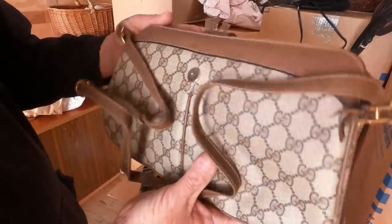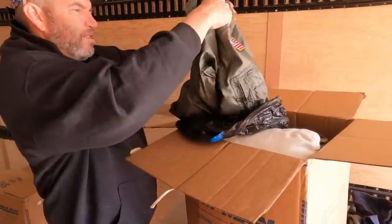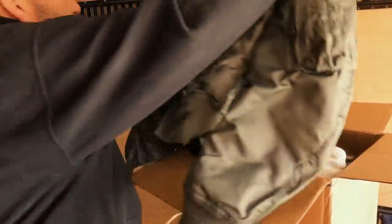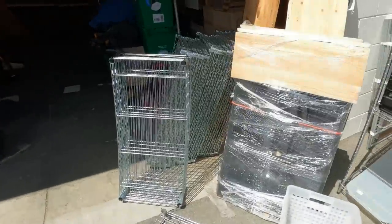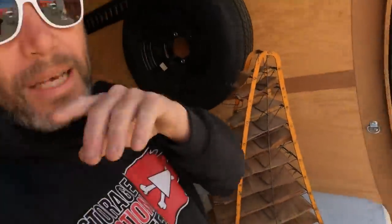Another vintage Gucci, very old — this is like 70s. And she gave me all this stuff for free. You guys aren't even gonna believe what she gave me for free. Look — the best thing of all is I got all this for free. I can't believe I got all this for free.